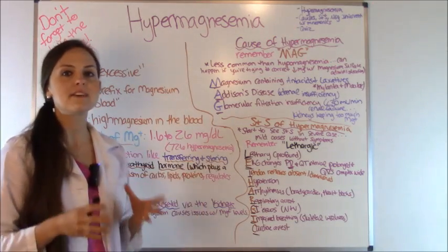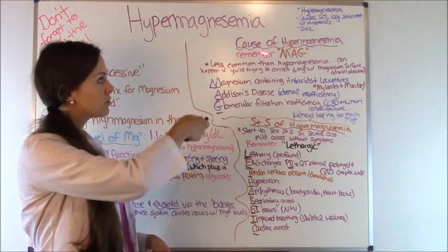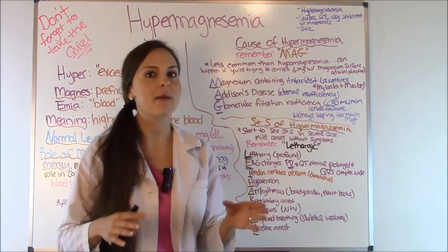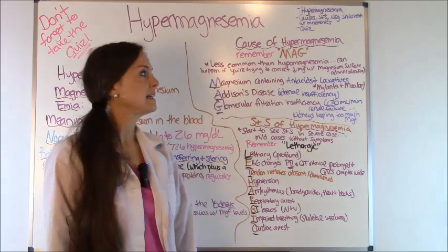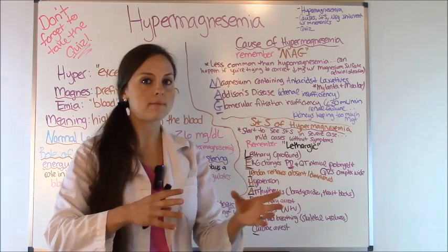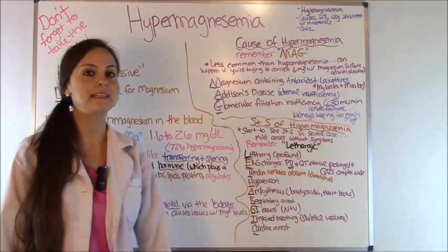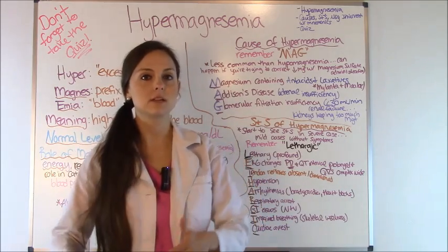What are the causes of hypermagnesemia? A key thing to remember is the three-letter word MAG. High mag levels are not very common — a lot less common than hypomagnesemia. Typically when a patient goes into hypermagnesemia it's because they were already low in mag, you started magnesium sulfate, and it increased the levels too much. That's why whenever you're administering magnesium sulfate you need to be watching those mag levels closely, their deep tendon reflexes, and things like that.